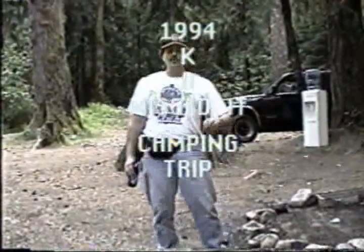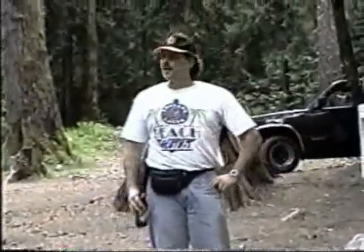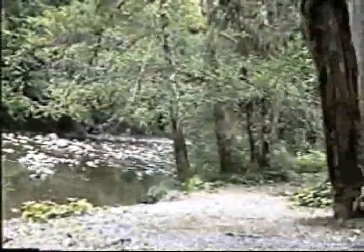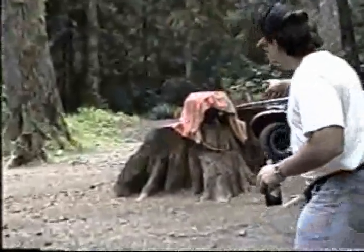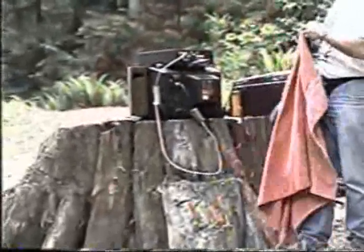Well, good evening camping fans. It's Friday, June the 3rd, and we're on our annual camping trip, 1994. I'd just like to let you take a look around at our beautiful surroundings. Over here we have our lovely river running through our campsite. This is probably going to be the site of the annual raft race, which goes right into the rapids over there. And over here we have station number two, which is going to be the Super Nintendo station. We're all set up and ready to rock and roll.